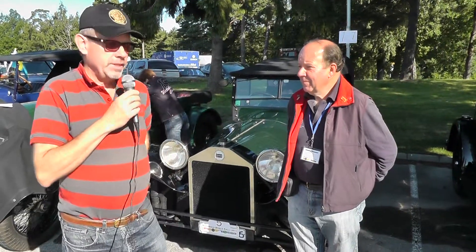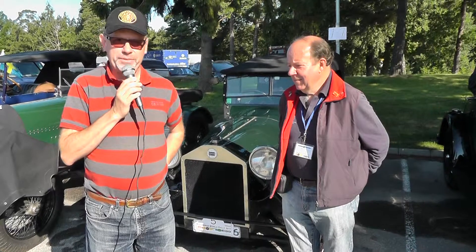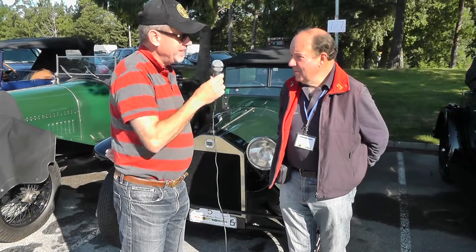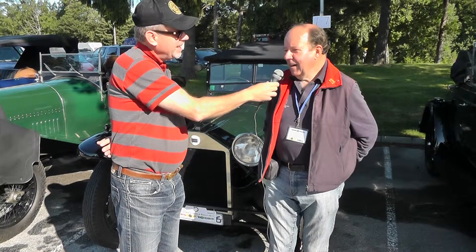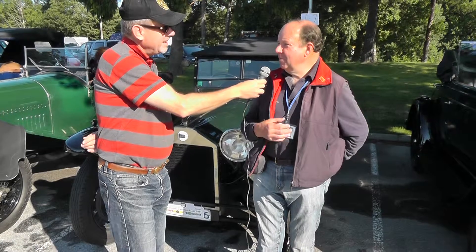Here we have the car, and the owner has come the longest way — from Australia. We'd like to welcome you to Sweden first of all. Thank you very much. How did you find out about this rally? Well, I received information only by email about it, to be honest, from a connection in Sweden.